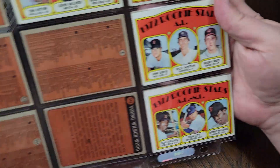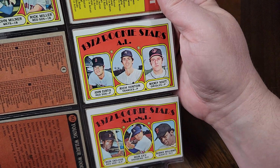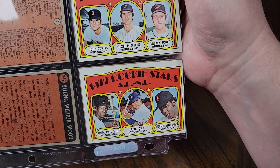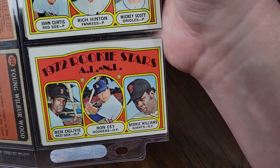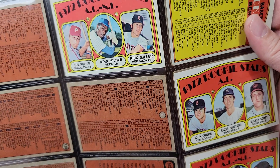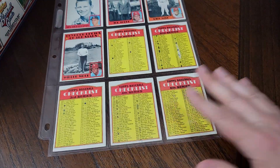Then they end it with their checklist cards, and there were a couple of rookie star cards that had multiple teams on them — there's a Ron Sez, Bernie Williams but not that Bernie Williams. So there you have it — that's the 1972 Topps Baseball set. Hope you enjoyed that. Again, quite a bugger of a set to put together. I'm glad it's finally done and I'm glad I can finally say: 1972 Topps Baseball is in the books.